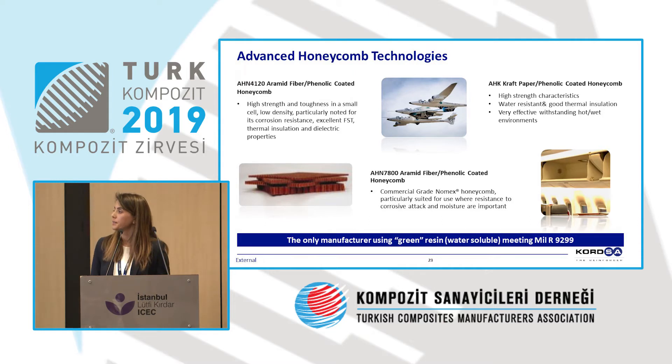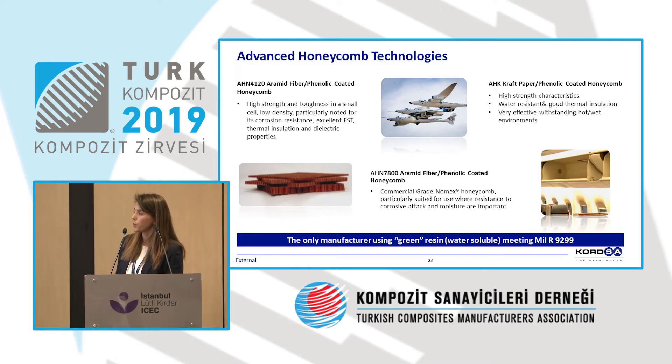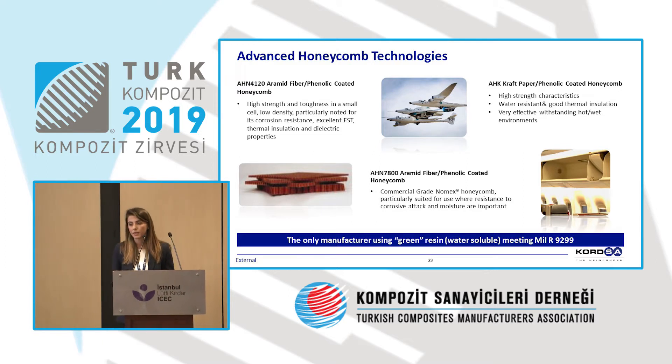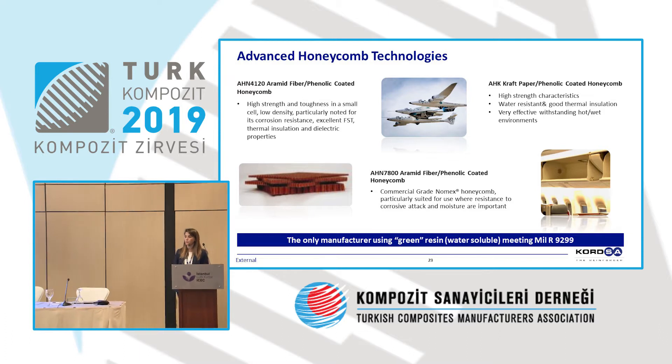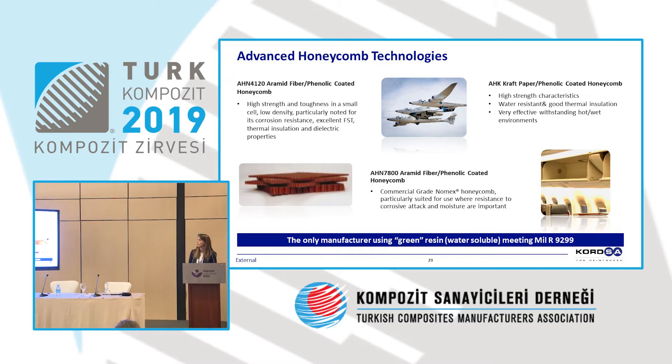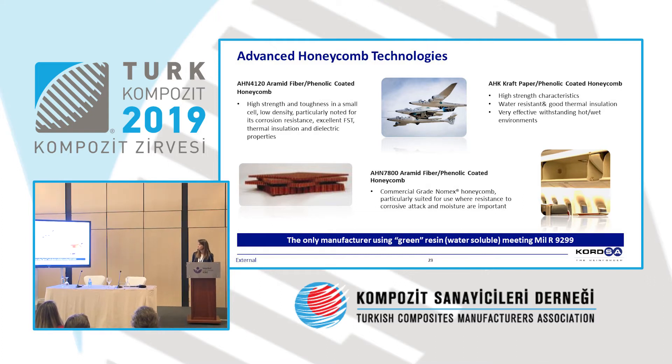Advanced Honeycomb Technologies is a honeycomb producer, certified in aviation. Phenolic-based, Nomex, and Kraft paper are used to produce the honeycomb. Unlike other companies whose phenolic-based resins are solvent-based, here they are doing it water-based — which gives them a very special characteristic.